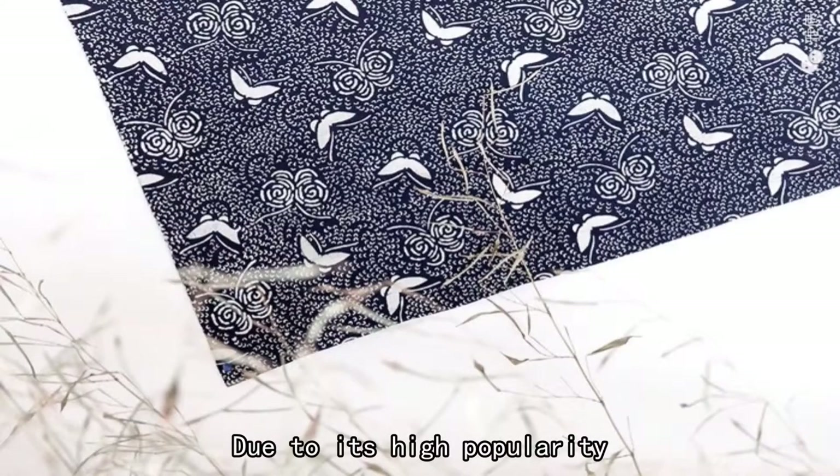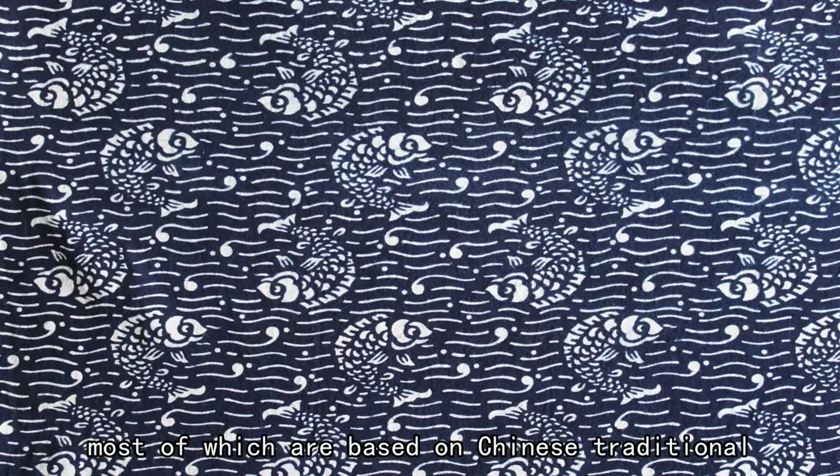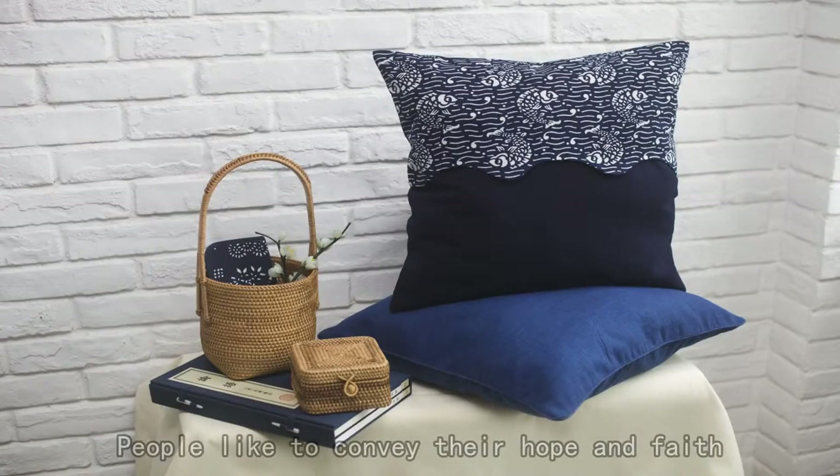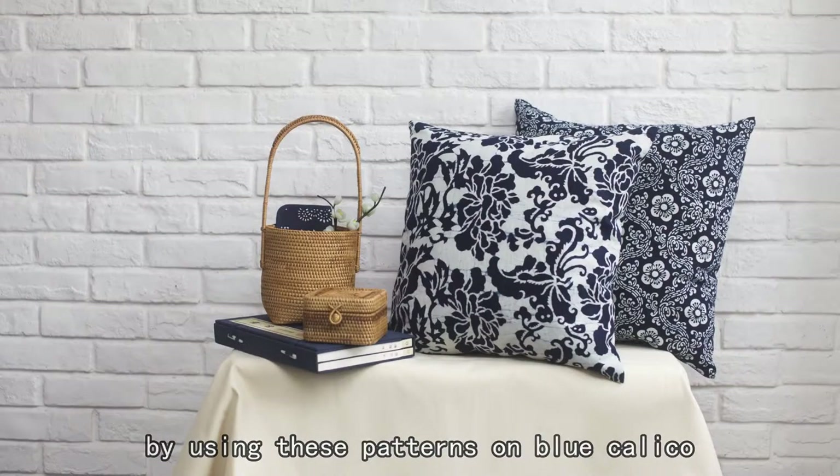Due to its high popularity, Blue Calico has tons of graphic patterns, most of which are based on Chinese traditional folklore and natural beauty. People like to convey their hope and faith by using these patterns on Blue Calico.